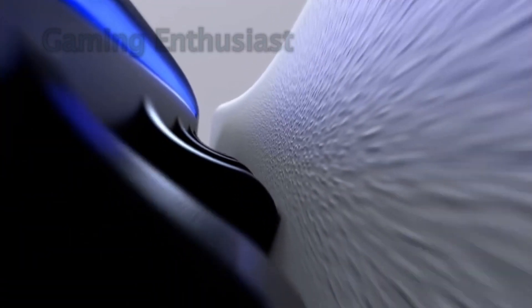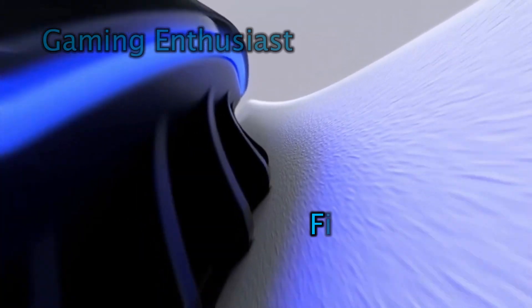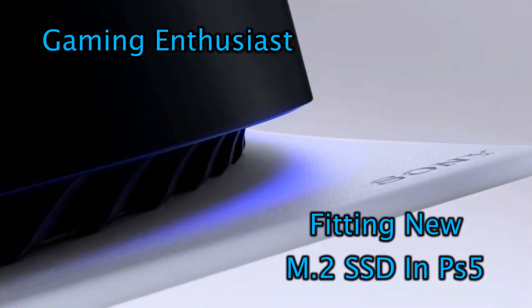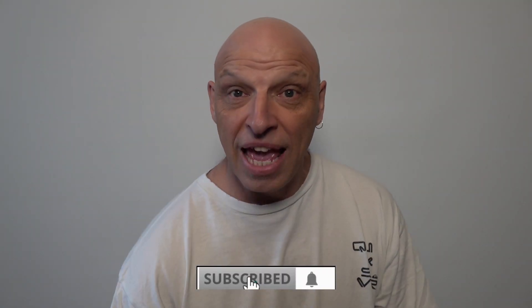Struggling with storage on your PS5? Let's check out an easy solution. Today we're going to be looking at storage on the PS5. Over time, if you've had your PS5 a while — I've had mine around five months — you're slowly going to run out of storage.